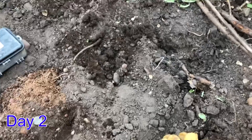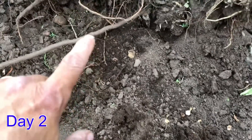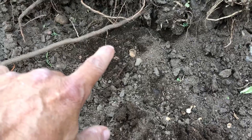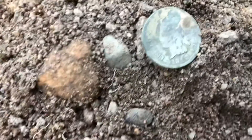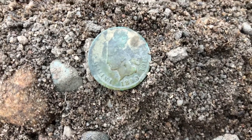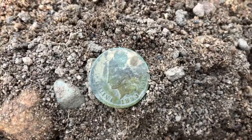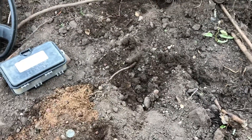Okay gang, Wisconsin Lockman here. I found the buffalo nickel right here, and I just uncovered right here this — it looks like an 1893 Indian head. So I'll be here for a while. If I get anything I'll let you know. Thanks for watching.